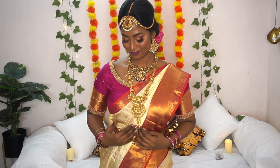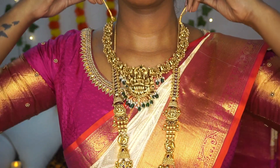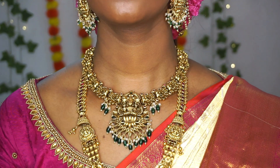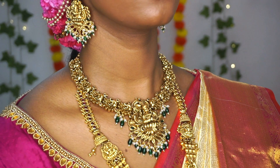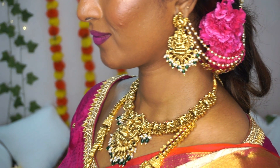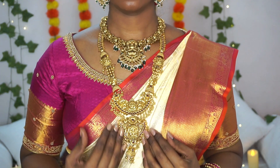For the main bridal look, I am going all antique with traditional and divine designs. The first piece I'm styling is an antique necklace with green beads as a highlight. The divine goddess Lakshmi carved on this necklace is so beautiful and precise, and with the matching earrings, I am pairing a layered martel with some pearls to add a royal touch to my look.